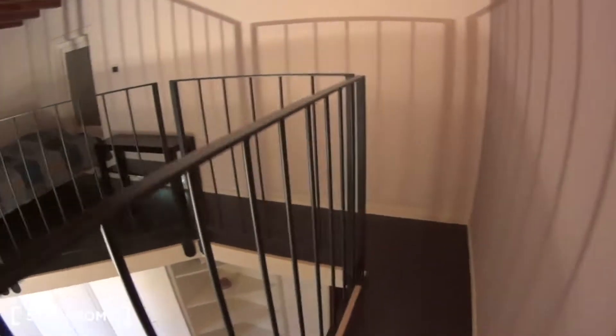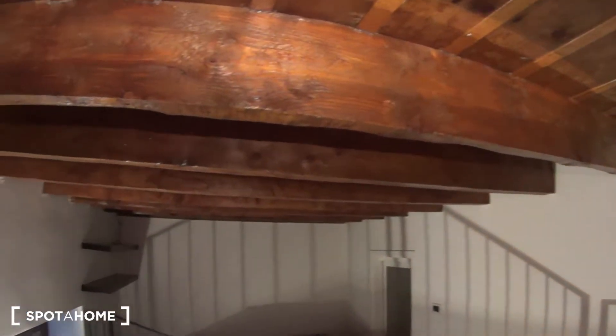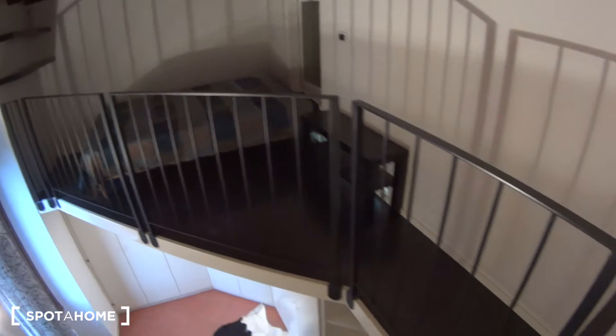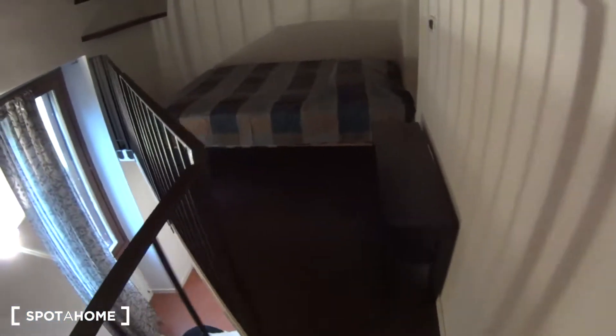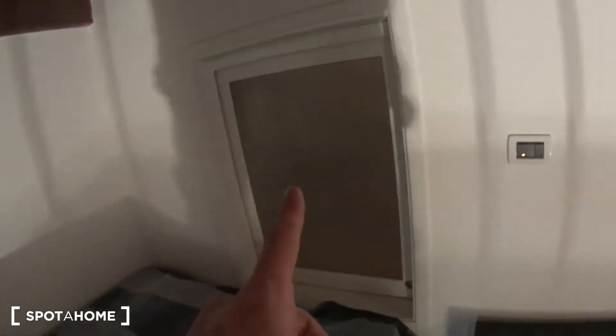We're now walking up these few steps to access the upper level of the bedroom, which has this nice wooden ceiling. And turning around the corner, we find the bed itself. There's a little bench here, and this is the double bed — queen size, I would say. This window is just for ventilation mainly, and there's a couple of shelvings where you can put your books or even place your laptop and use it to watch TV.